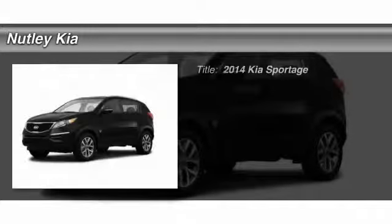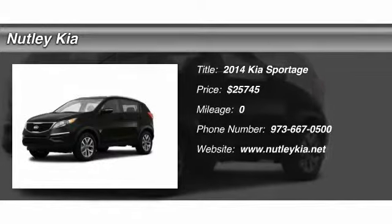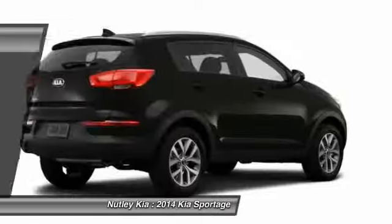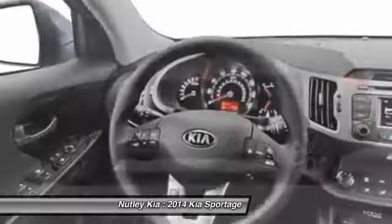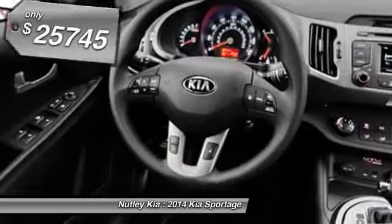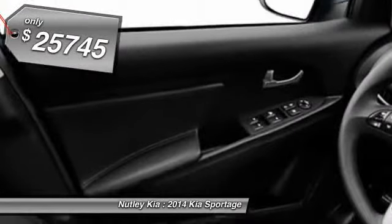The 2014 Kia Sportage. With its sleek and stylish exterior and its roomy, feature-laden interior, the Sportage both looks good and performs well on the road. And it's priced below $30,000.